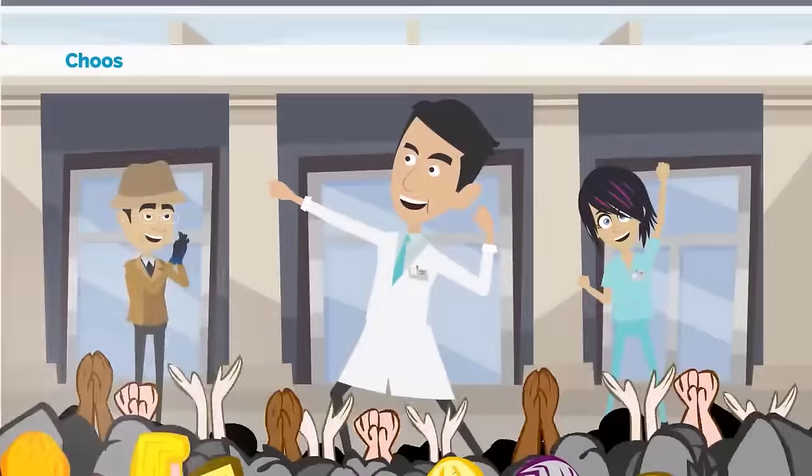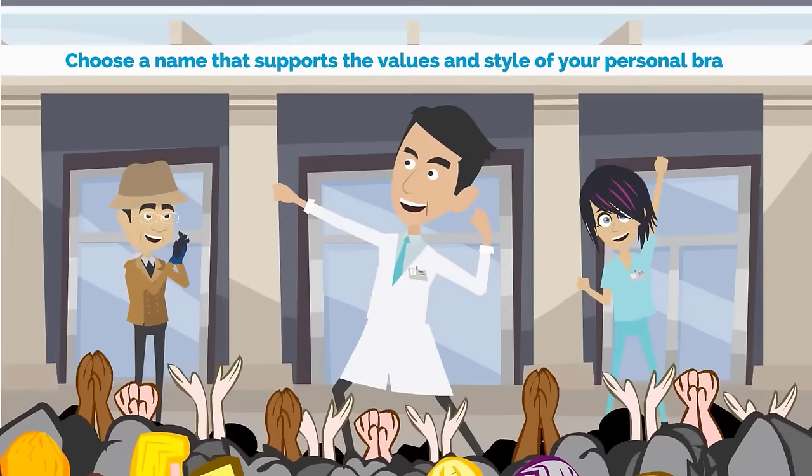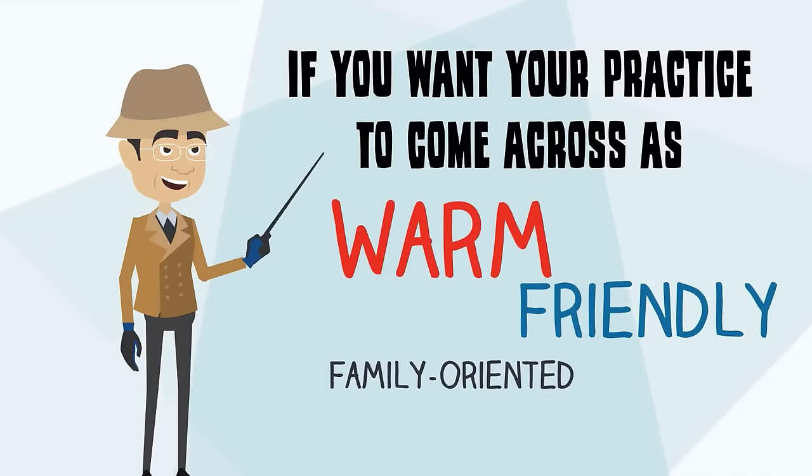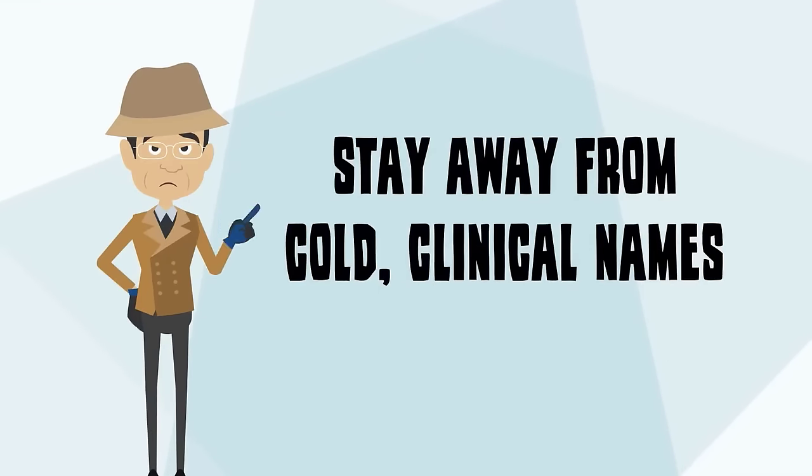Number four: choose a name that supports the values and style of your personal brand. If you want your practice to come across as warm, friendly, and family-oriented, stay away from cold, clinical names.